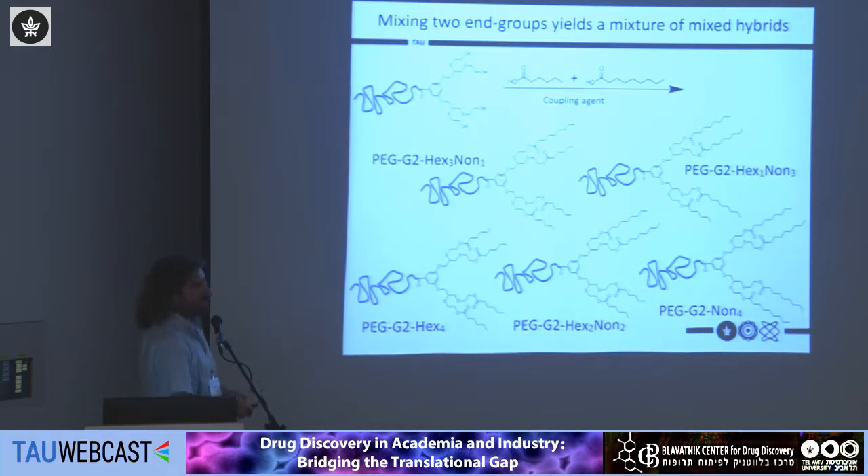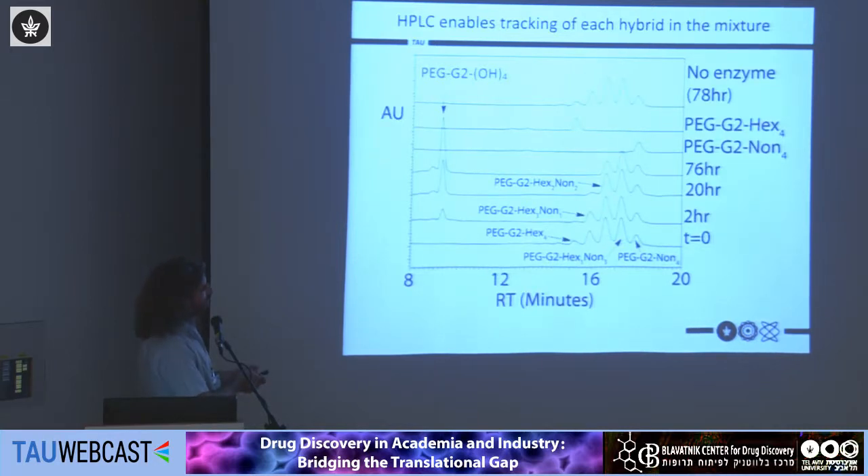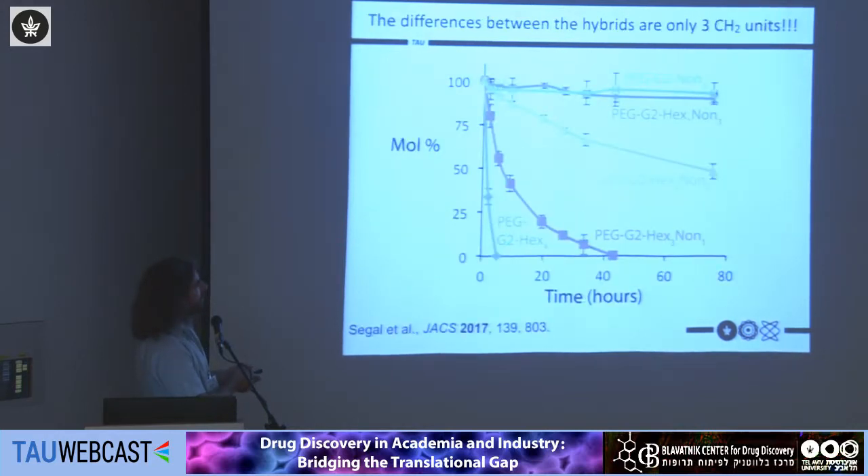Using a mixture of hexanoic and nonanoic groups, we expect a random distribution of all possible structures — one with four hexanoic, one with four nonanoic, and everything in between. We could inject these into HPLC and detect each one. Amazingly, these structures differ from each other by only three carbons on a polymer weighing more than six kilodaltons, yet we can follow the degradation of each peak and see very different degradation rates.